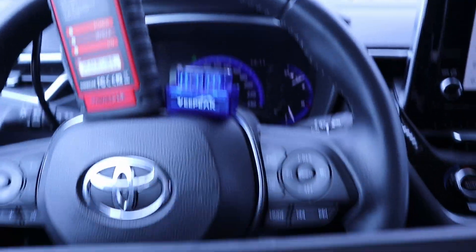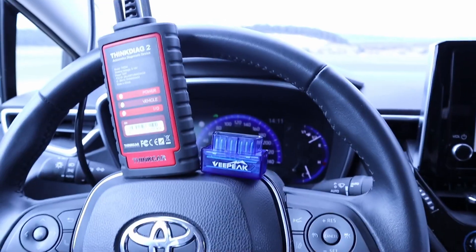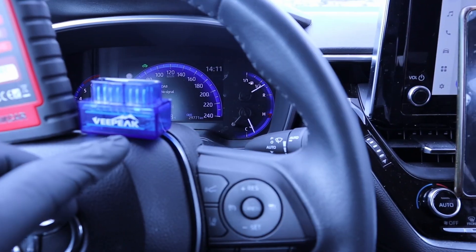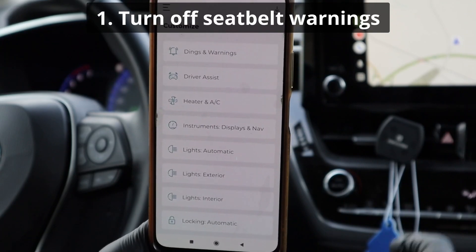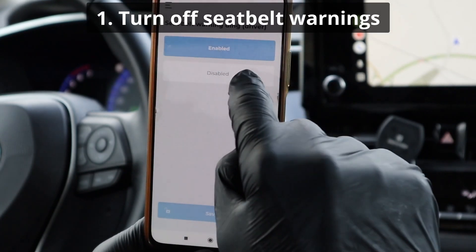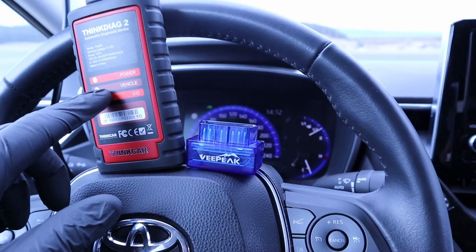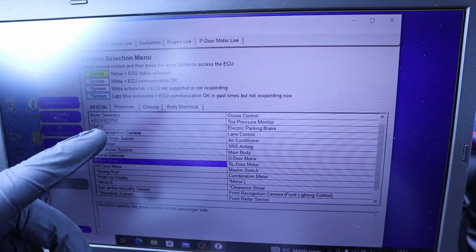ThinkDiag does have service functions and the Mini VCI cable also has service functions. For ECU coding — meaning customizing your vehicle settings — V-Pick does have some options in the Car Scanner app, but if you want more customization, just buy the Carista app for one month. You can do unlimited customizations in one month and then cancel the subscription; your customizations will stay. ThinkDiag can also do customization, and most settings to customize are available in the Mini VCI.